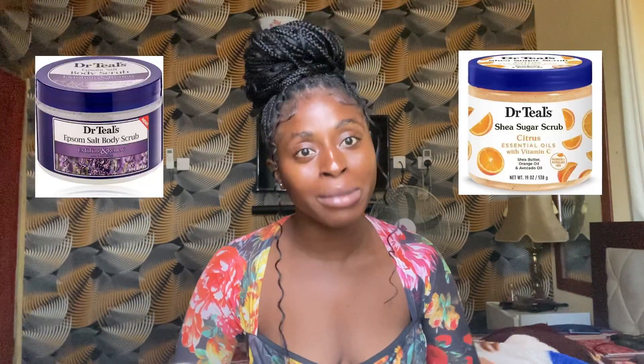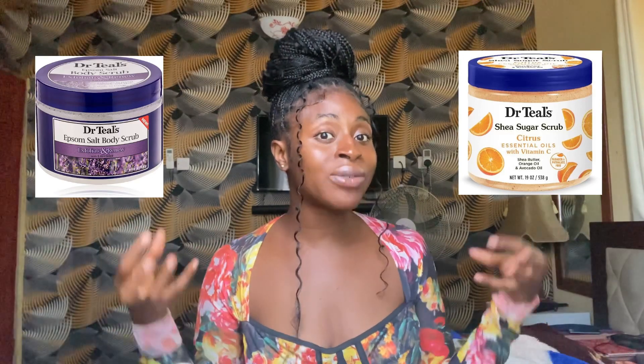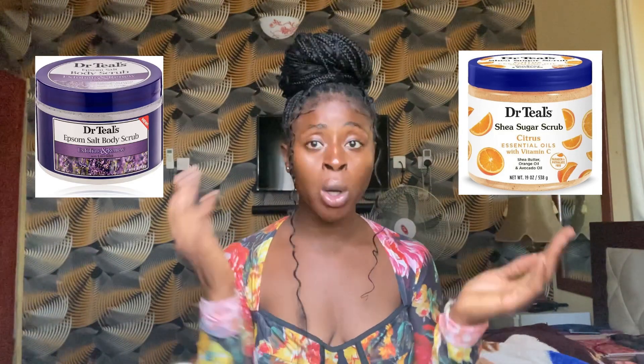The last one on our list is Dr. Teal's. We all know how well Dr. Teal's products smell — they feel and smell so good. If you're looking to pamper your skin while scrubbing and getting the goodness of exfoliation, try Dr. Teal's. You can choose either the sugar or salt variant depending on your skin type. Dry skin should go for the sugar variant, while normal or other skin types can try either one.